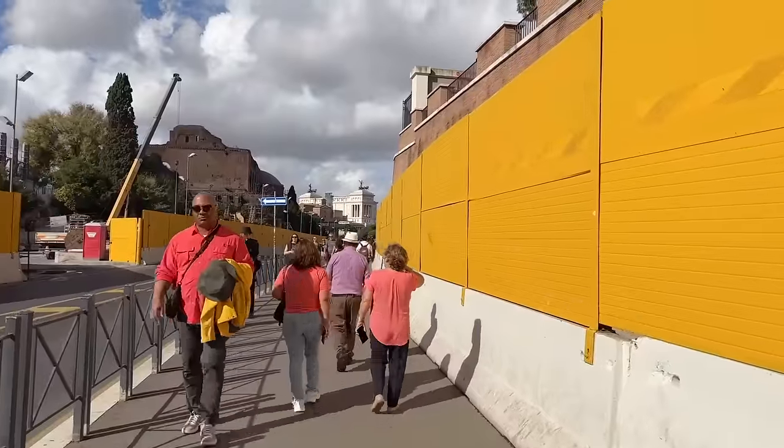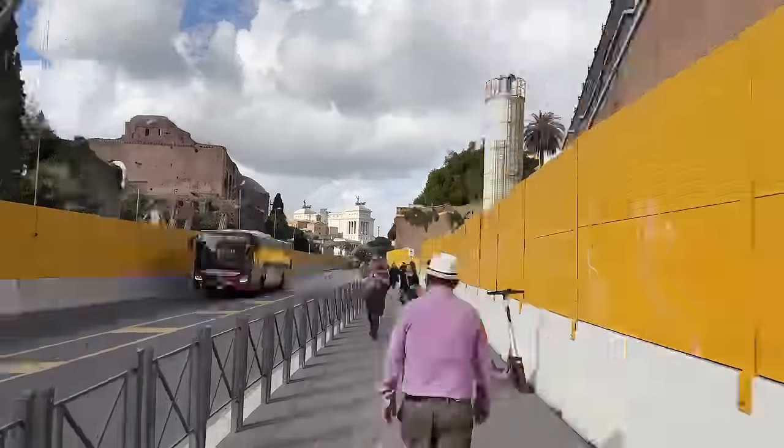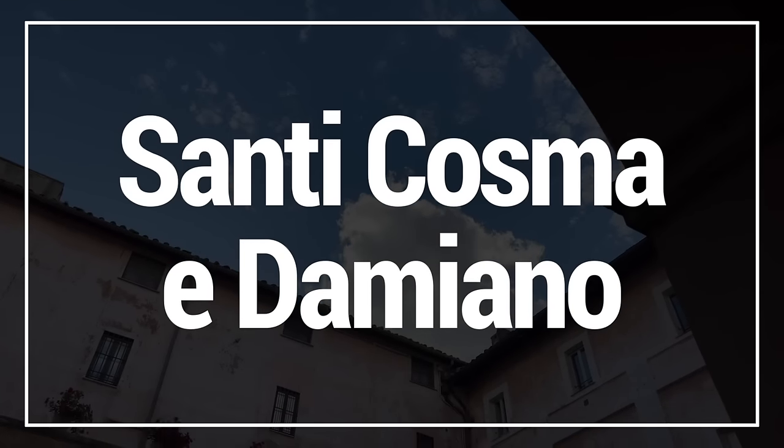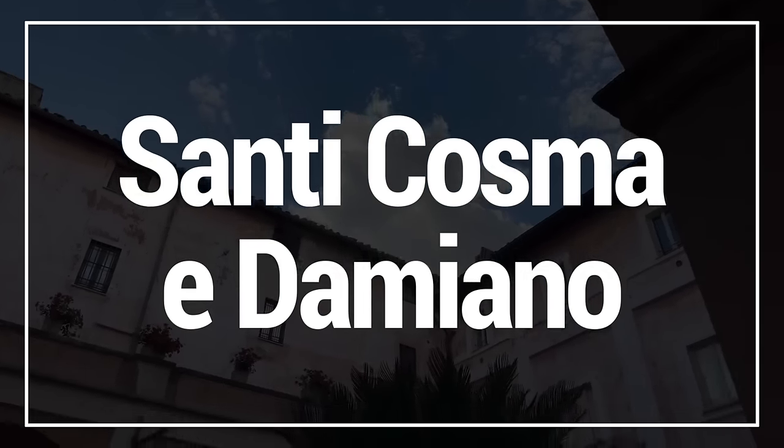If this was a weekend the Via dei Fori Imperiali would be closed to most traffic and we could walk down the middle, but during the week you need to walk on the sidewalk. Right here behind me is a tourist information point — a good place to stop if you need a quick break. They have bathrooms (you need to pay to use them but they're clean), and you can grab something to eat or drink. There are places to sit down, so if you need a quick stop, especially in summer when it's really hot, this is a good place for that.